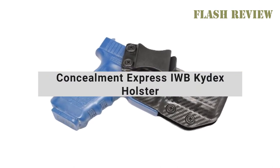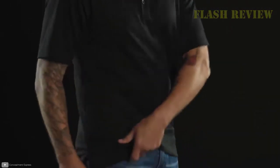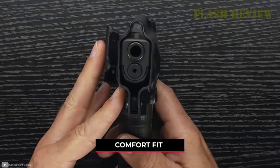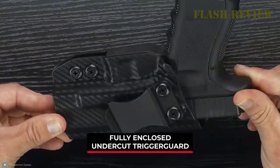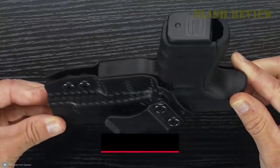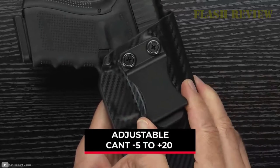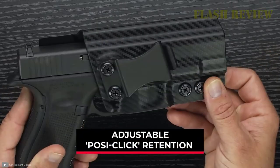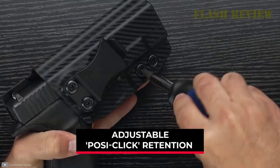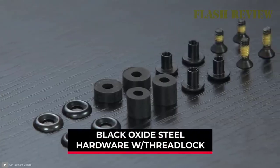My absolute favorite holster is the Concealment Express IWB Kydex Holster. It's made of 0.08-inch thick Kydex, so it's durable while also being low-profile, so it doesn't add even more bulk to your frame. When you have a gut, you'll want to position your holster correctly, especially with an IWB, so it's not pushing uncomfortably into your body. Fortunately, this holster allows for strong side, cross-draw, hip, back, and appendix carry. The adjustable cant helps you get a positive grip from these carry locations. I'd opt for wearing the holster on your hip or just behind it for accessibility and comfort.